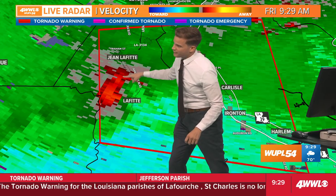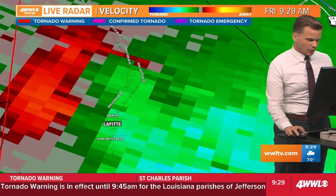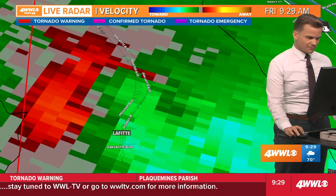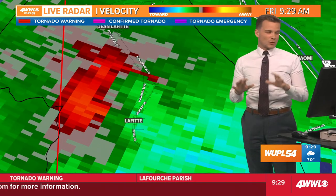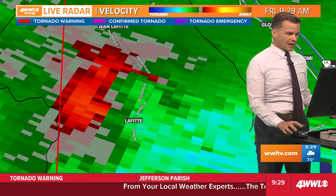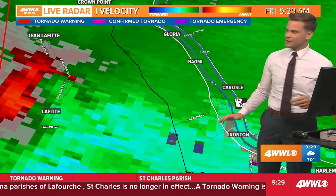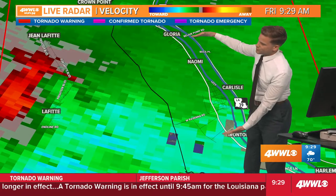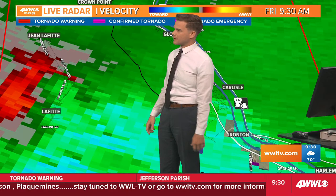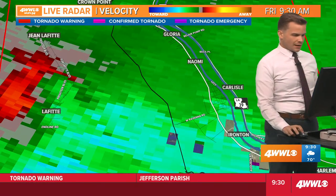There's Lafitte, there's Jean Lafitte — it's going to be right in the middle of the two, which is just one continuous area of property. So it's just now getting closer to your main road across that portion of Jefferson Parish. Once again, this warning is going to go until 9:45. We're going to watch this for about the next 15 minutes as it gets closer to the Mississippi River.